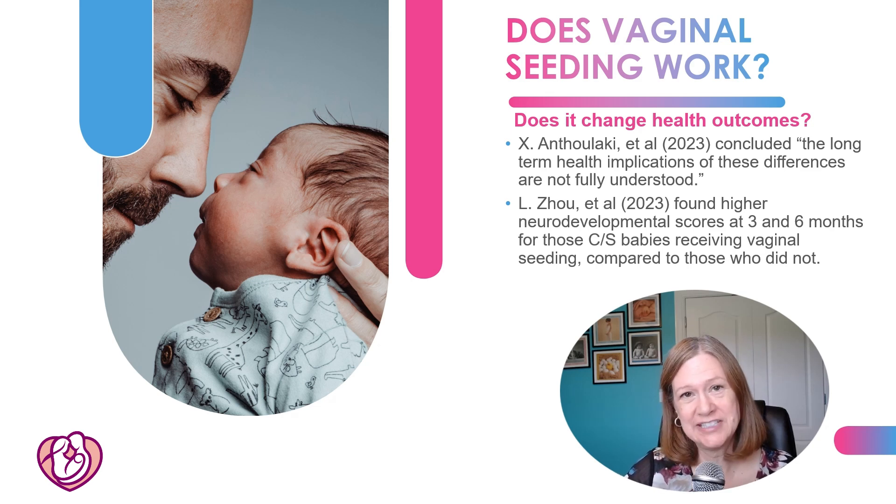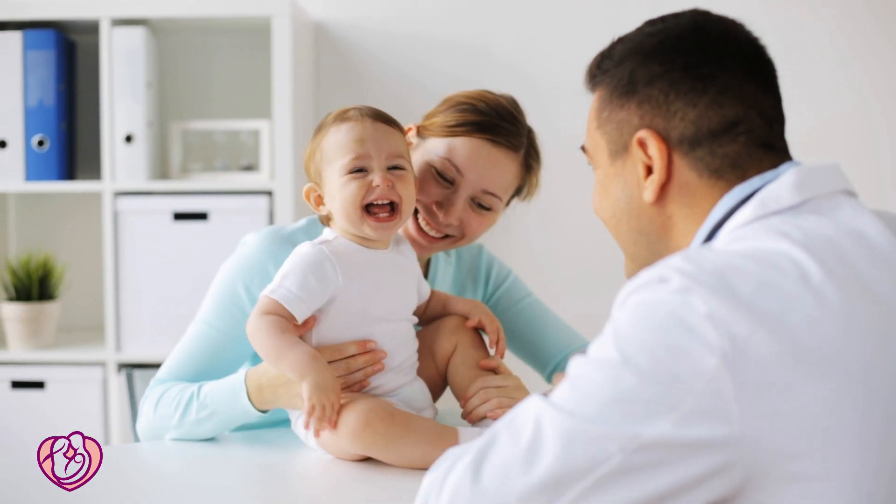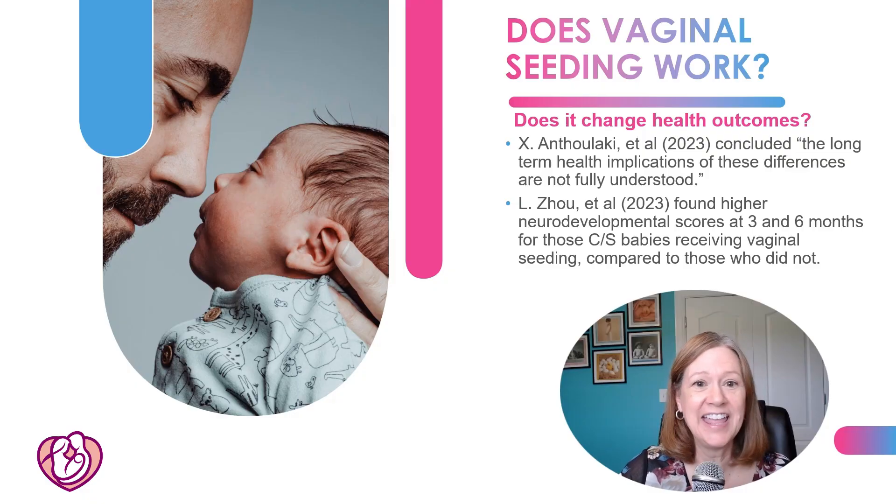Zao in 2023 did find higher neurodevelopmental scores at three and six months for babies that had vaginal seeding, using a parent-completed developmental questionnaire called ASQ-3. However, there is a limitation: the study had a small sample size of only 30 patients per group.